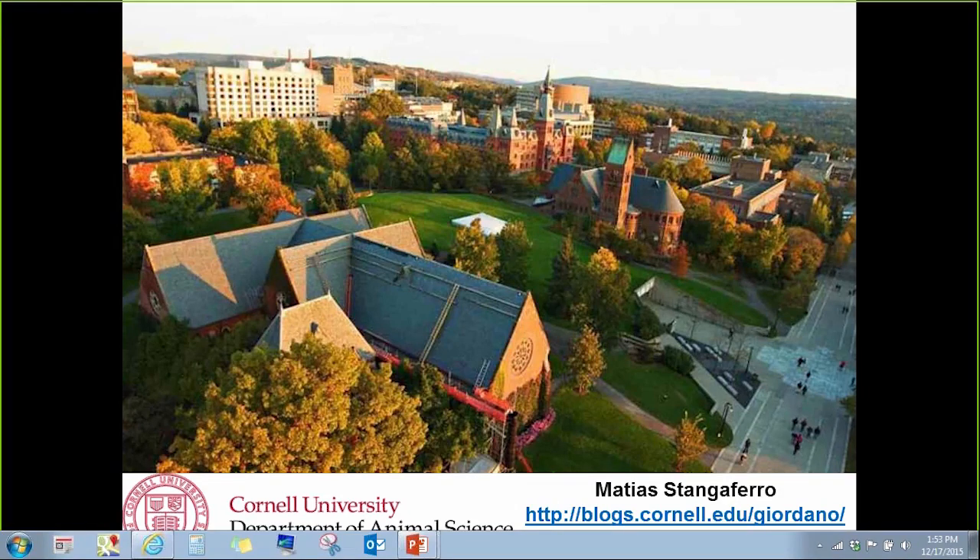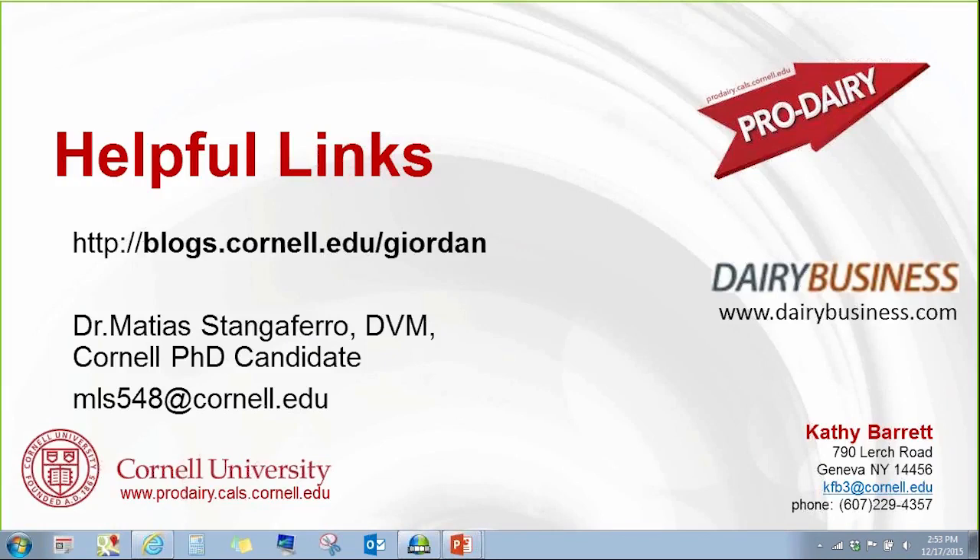Excellent — we look forward to the results of that project. Thank you, Mateus, for an excellent presentation. On behalf of Pro Dairy and Dairy Business Communications, this concludes today's webinar. Thank you for joining us. These webinars run every Thursday from 1 to 2 p.m.